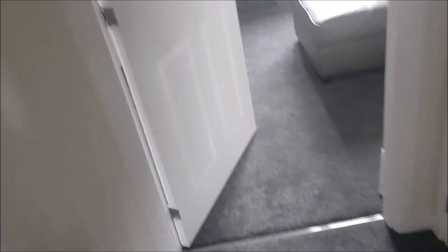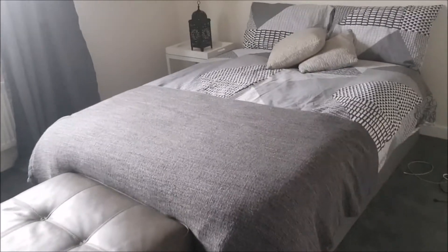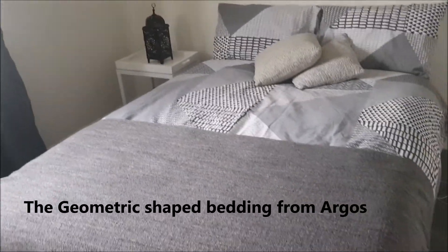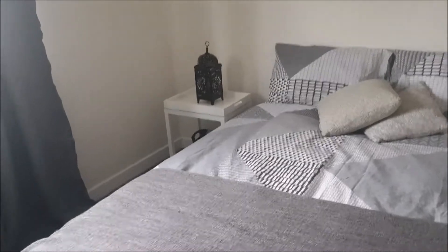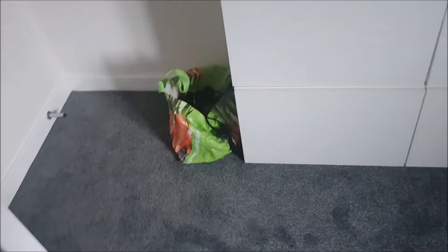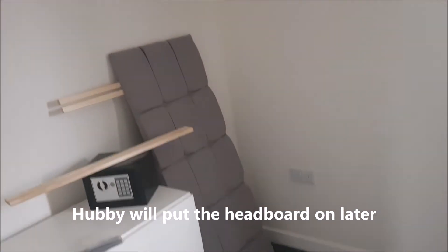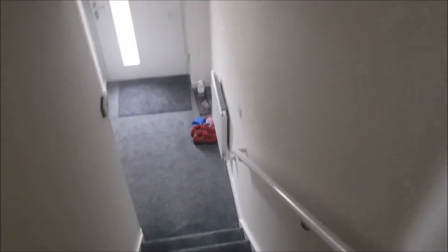Then his bedroom — he's got the curtains up in here. His bed is put together, though I haven't put his headboard on yet. There's his little side table with the lamp on, a little basket below with some of his personal items, and some drawers here with a pole. The headboard is still to go on.